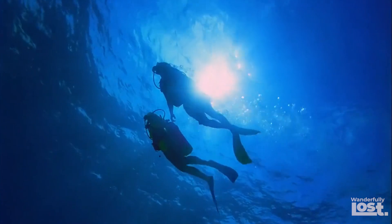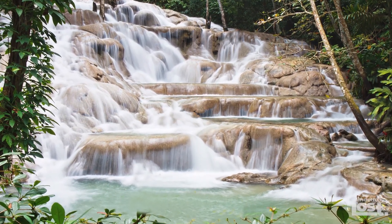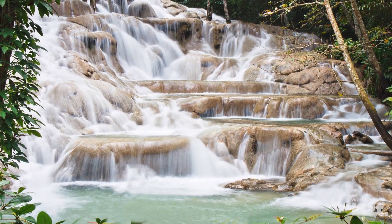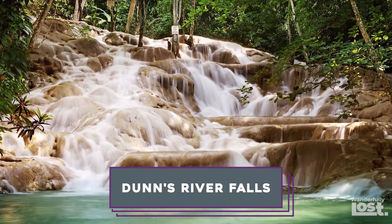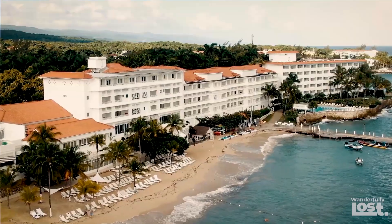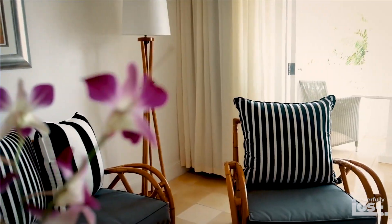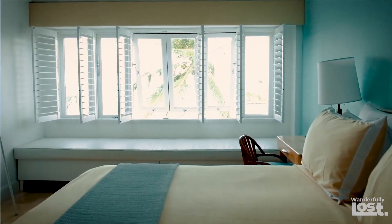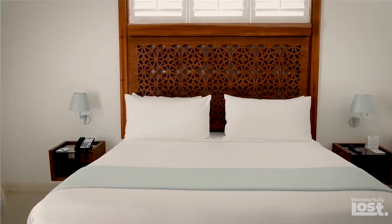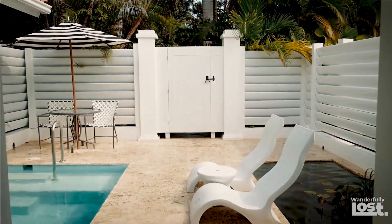If you're into adventure, you'll love their unlimited scuba diving and water sport options. But the highlight of your trip will undoubtedly be the trip by catamaran to Dunn's River Falls — an experience that'll leave you in awe of nature's beauty. Couples Tower Isle offers varying prices depending on the season and room type, but you can expect to pay around $600 a night.